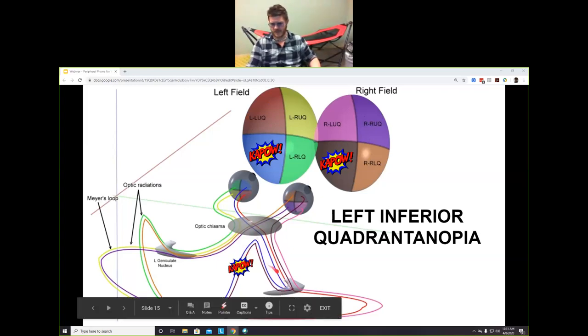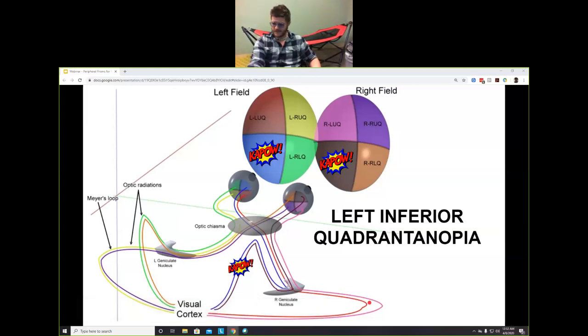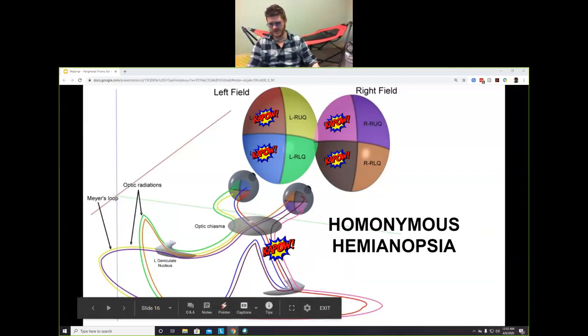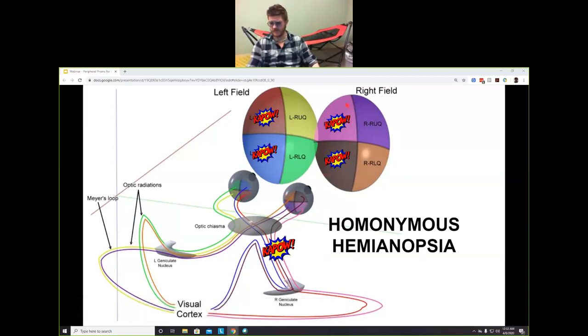If something happens along one of the pathways — what I'll call the up-and-over or the around pathways — that would leave you with quadrantanopsia. And what we're mostly going to talk about today is homonymous hemianopia, which is when something happens to the whole side, leaving you with half your vision.